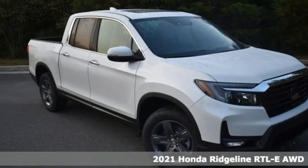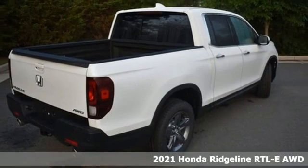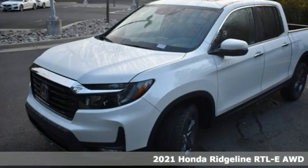Here's a new 2021 Honda Ridgeline. It's where tough and intelligent merge, providing a ride that's so smooth you'll think the world's flat.